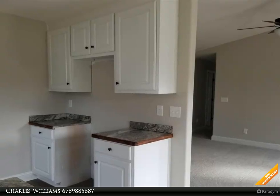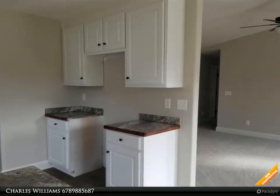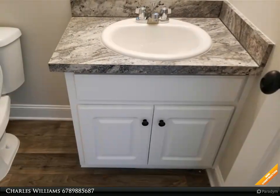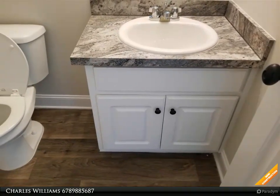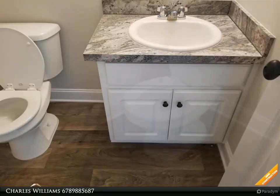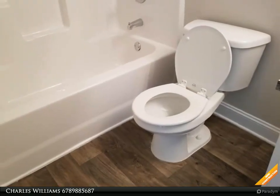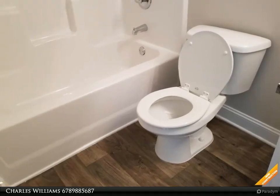Vinyl siding, white cabinets, formica countertops. Stove, microwave, and dishwasher included. Breakfast area, open great room with wood burning fireplace. Master suite has walk-in closet. Master bath has garden tub and separate shower. Patio, two car garage, and warranty.